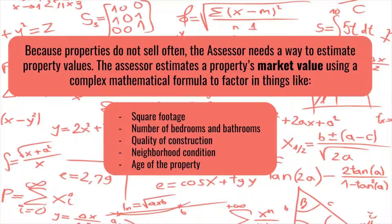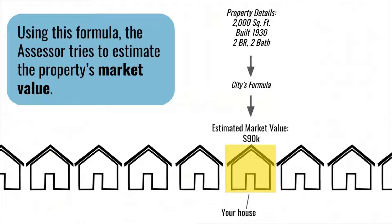Because properties don't sell often, the assessor needs a way to estimate property values even when a property hasn't recently sold. So they estimate a property's market value using a mathematical formula that factors in things like square footage, number of bedrooms and bathrooms, quality of construction, neighborhood condition, and age of the property. This formula is what's used to estimate a property's market value for the purposes of deriving a tax bill.